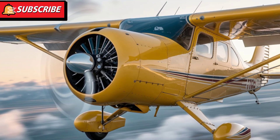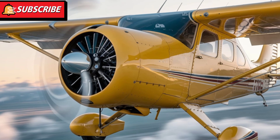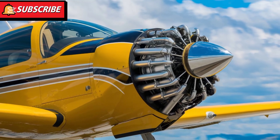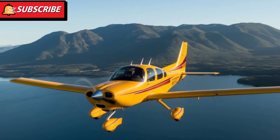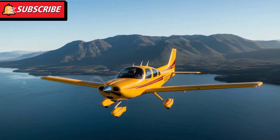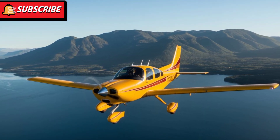The cockpit has been enhanced with the latest Garmin G1000 NXI avionics suite. This advanced system features improved graphics, faster processing, and additional capabilities to make flying safer and more intuitive. Pilots will appreciate the intuitive interface and the inclusion of modern safety features like synthetic vision technology, traffic alerts, and terrain warnings. These upgrades not only enhance safety, but also provide a more enjoyable and efficient flying experience.